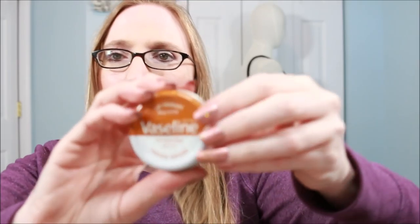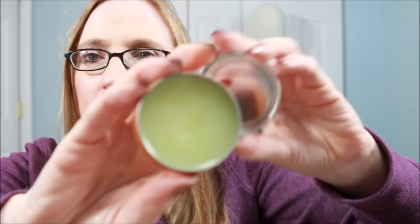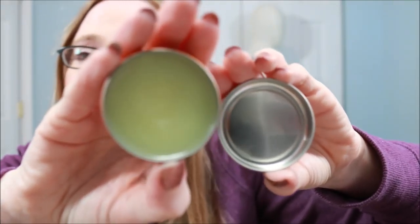The first thing I got was this Vaseline Lip Therapy in the cocoa butter flavor — it looks like that. It's a very large sized tin. I already tried it. It feels great on the lips and has a pleasant scent. Definitely worth a dollar. They also had an aloe vera scent and still had plenty when I was there today. I was thinking of getting the aloe vera but didn't.